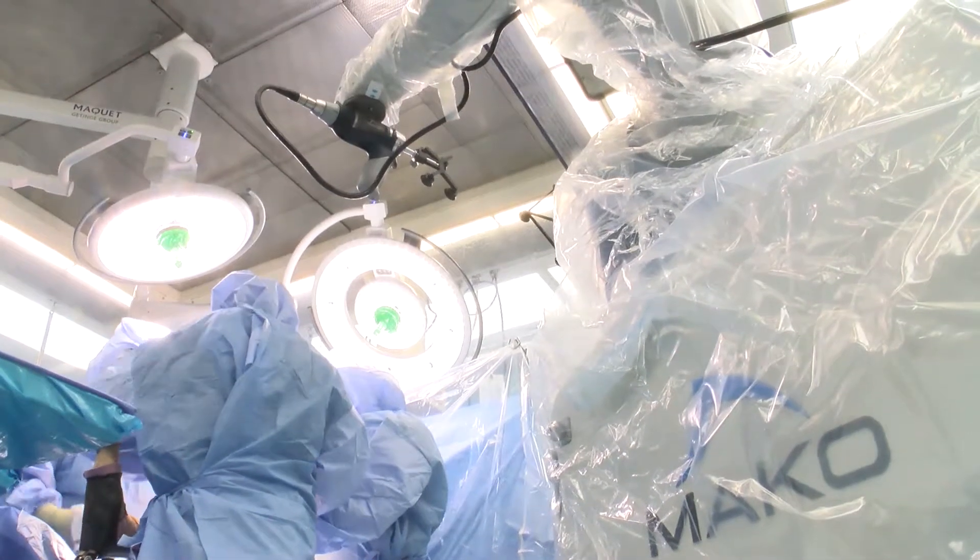We here at Lenox Hill Hospital have devoted ourselves to providing the best possible care for patients with hip and knee replacement. What's unique about this place is the focus on less invasive surgical approaches and also more reliable surgical technologies.